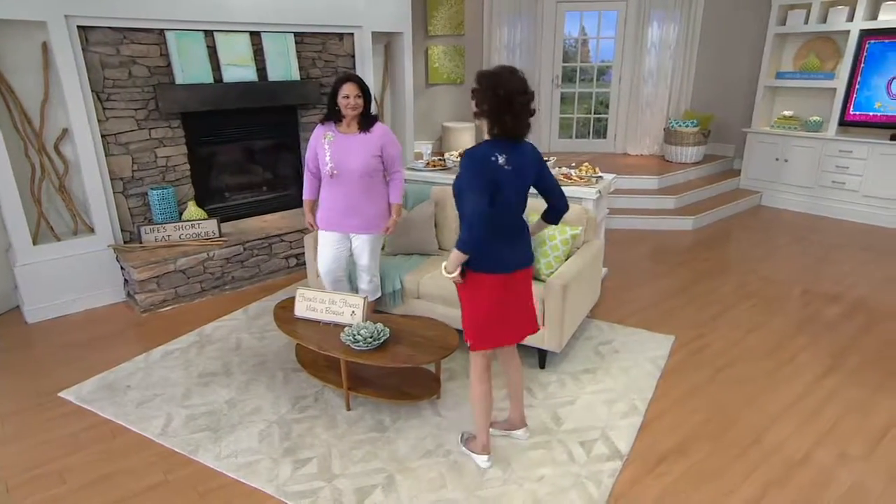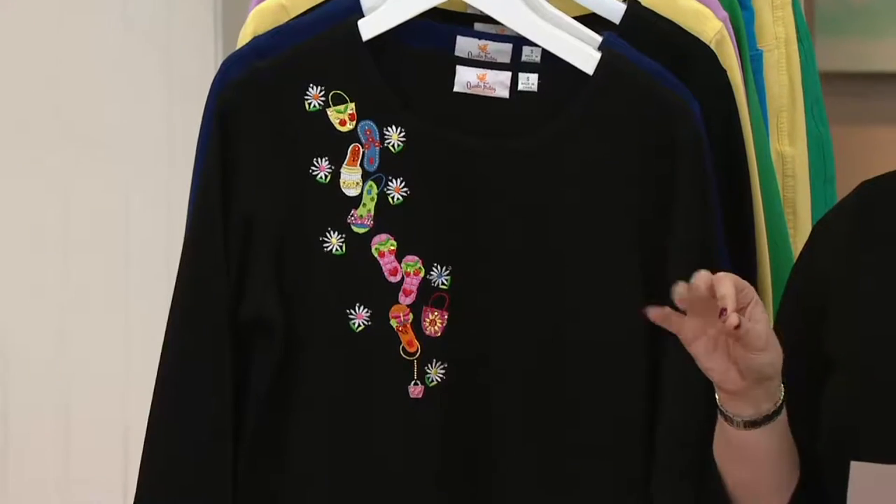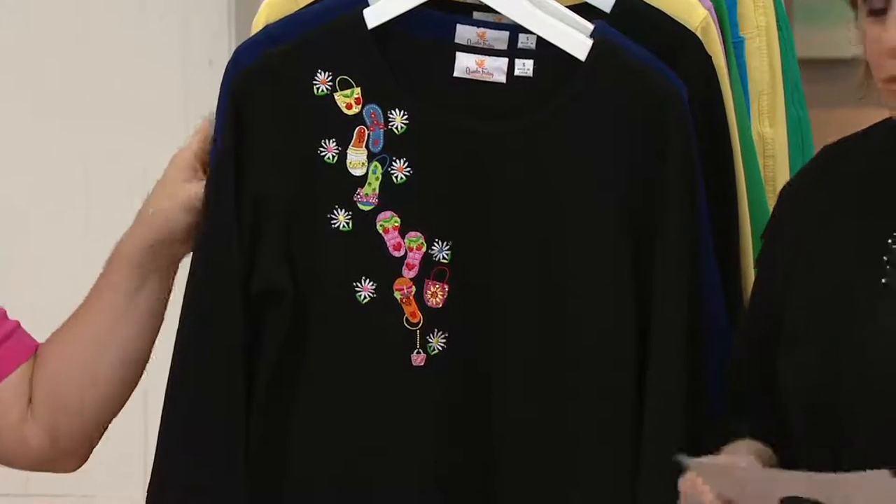It's customer top rated, so you all love it. We just got a brand new choice, by the way, which is green with ladybugs. Over 15,000 of these have been ordered from QVC and it is customer top rated.